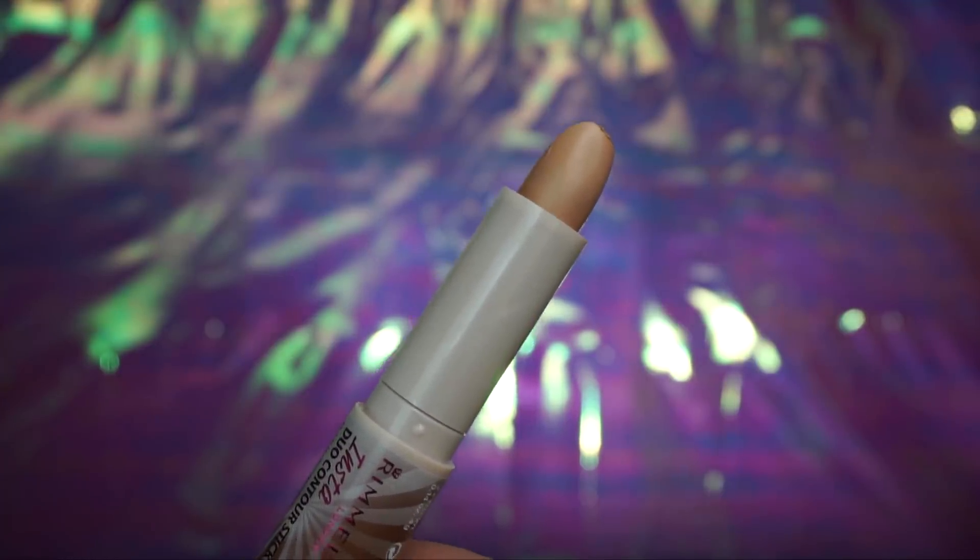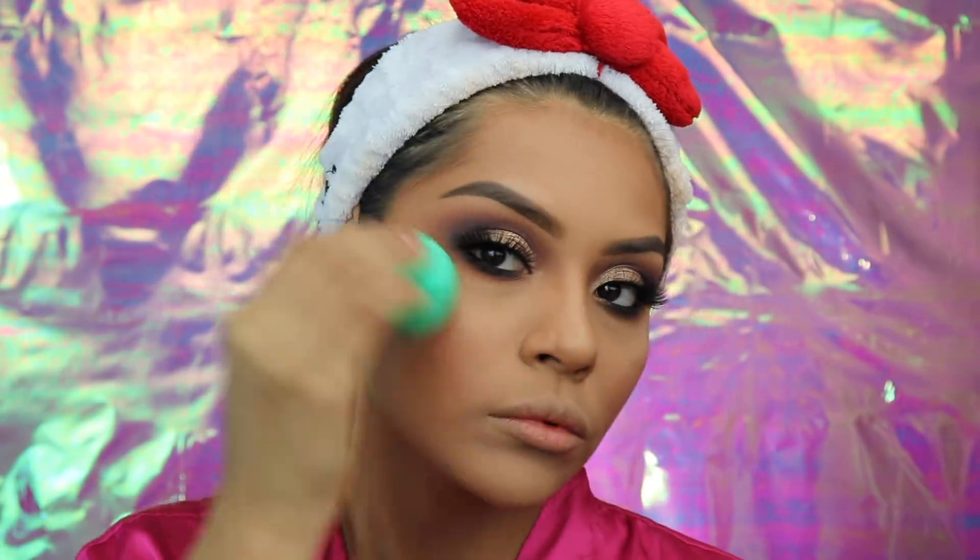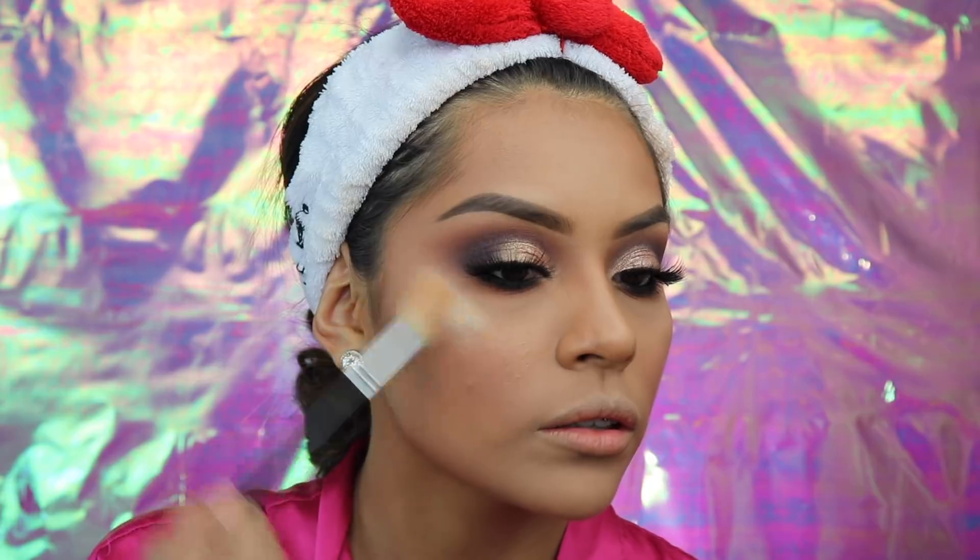Now I'm going to be taking my dual contour stick again — there's actually a highlight side on it. I'm going to apply it on my hand first, and then with my sponge I'll apply it on the highest points of my cheeks just to add a little sheen. Now I'm going to be taking the Kate palette again and taking a shimmer shade from it, applying it right on and then on the highest points of my nose.